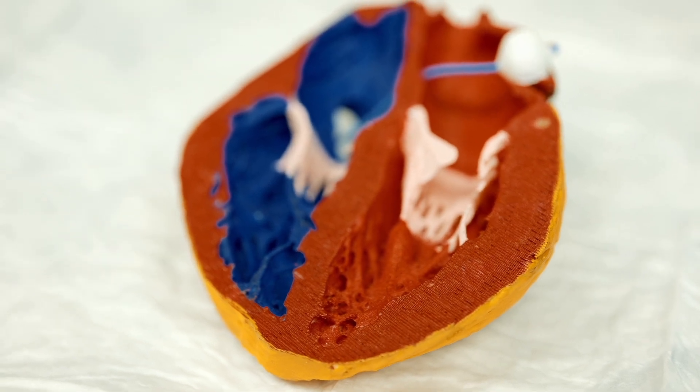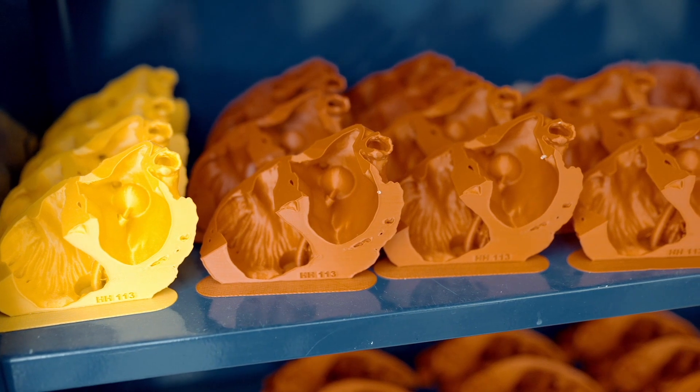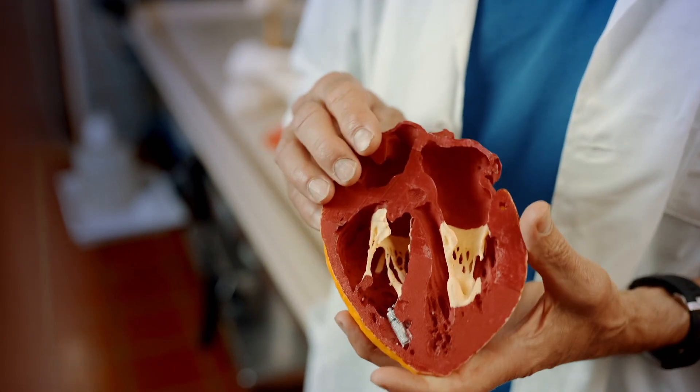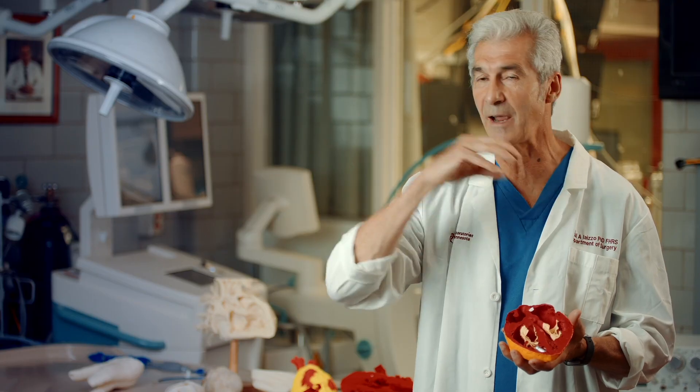The other thing that we'll do is painting sessions. We'll print a bunch of hearts just with ABS plastic, where we're taking paint brushes and painting each aspect of that cardiac anatomy. And that puts that anatomy in your brain in a unique way that you're not going to get from any other modality.